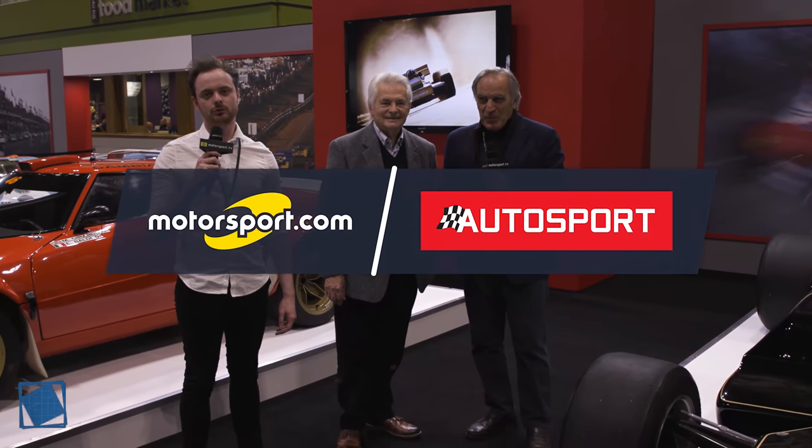We're here at Autosport International 2020 for the 70th anniversary of Autosport itself. We have a legendary F1 car with us, the Lotus 79, and I'm also joined by Giorgio Piola, technical illustrator extraordinaire, and Tony Southgate, who is the chief engineer for Lotus at the time.